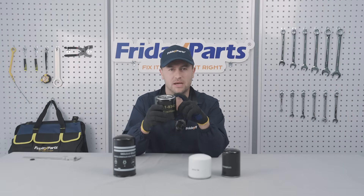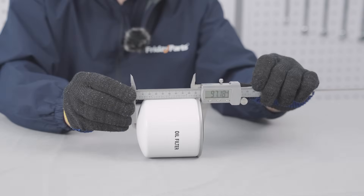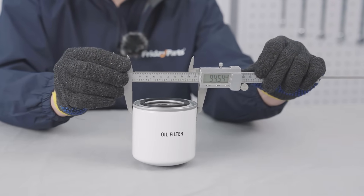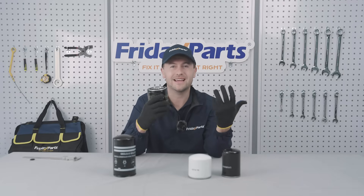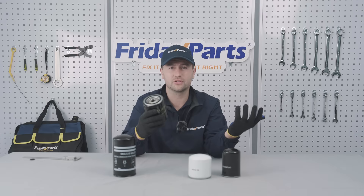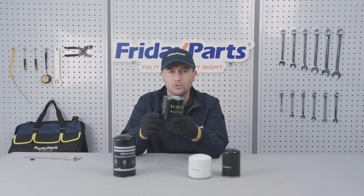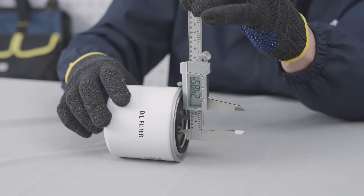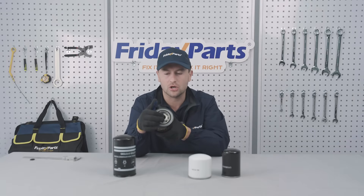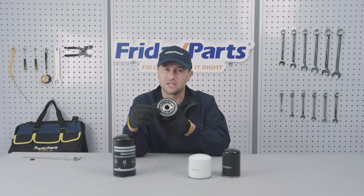Next up, size matters. The thread size, the gasket diameter, your filter's height, and outside diameter — they all must match the original. Wrong size is going to lead to leaks and a nightmare install. Most filters will have model and specification details, which may include the thread size. And if you don't have a thread gauge, a caliper will work too. Just measure the diameter and make sure that O-ring fits snugly on the filter, otherwise it's not going to seal properly.